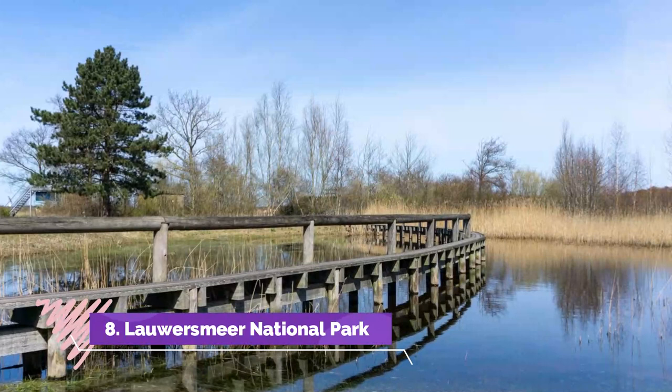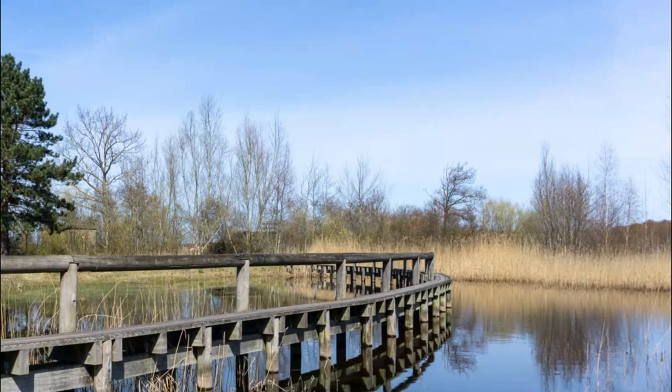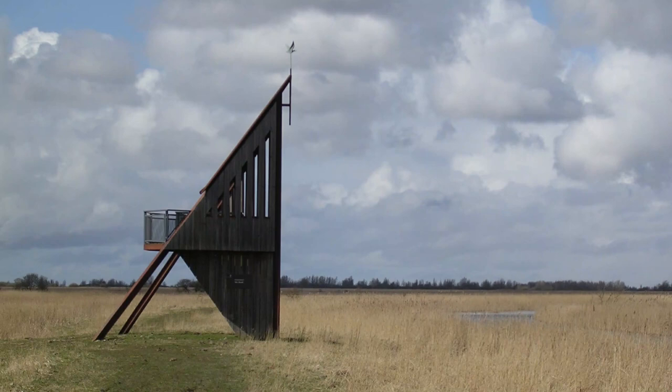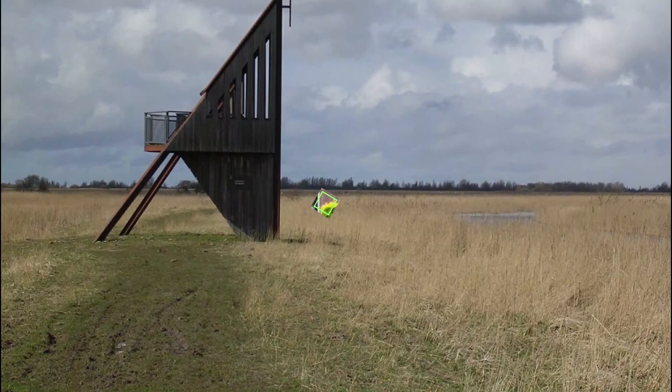Loresmere National Park. Just 38 kilometers northwest of Groningen on the North Sea coast is Loresmere National Park, one of the country's most popular recreational and conservation areas. Once known as the Lores Sea, after separation from the Wadden Sea in 1969 its saltwater was gradually replaced by freshwater, bringing with it a variety of new flora and fauna.